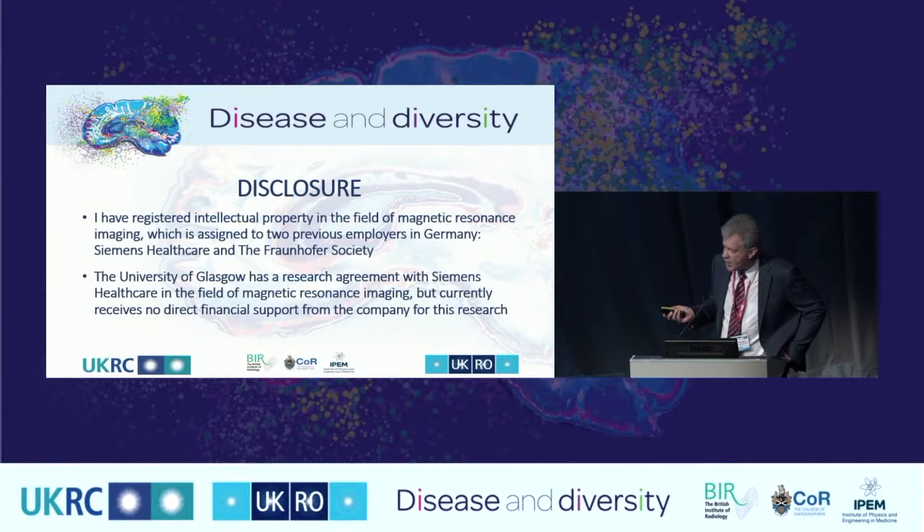I have a couple of disclosures to mention. During my time both at Siemens and at the Fraunhofer Society in Germany, I've registered a number of patents in the area of MRI, some topics of which are covered in this presentation. At the University of Glasgow, we're grateful to have a research agreement from Siemens, so they're supporting our research, but there's no direct financial contribution involved at this stage.